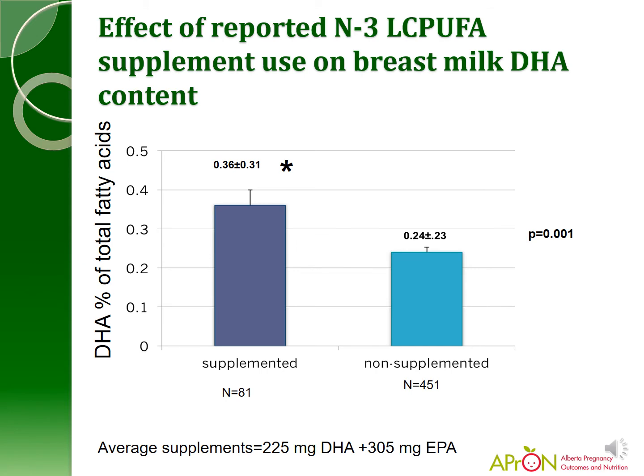Looking at what this did to breast milk: comparing supplemented versus non-supplemented women, the content of DHA in breast milk was much higher in the supplemented group, actually falling within the reference range currently used for breast milk and infant formula supplementation.